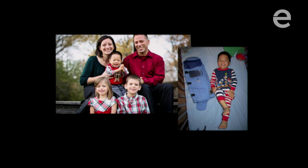In the next story, I'm going to show a short video. This is Nasima from Uganda.